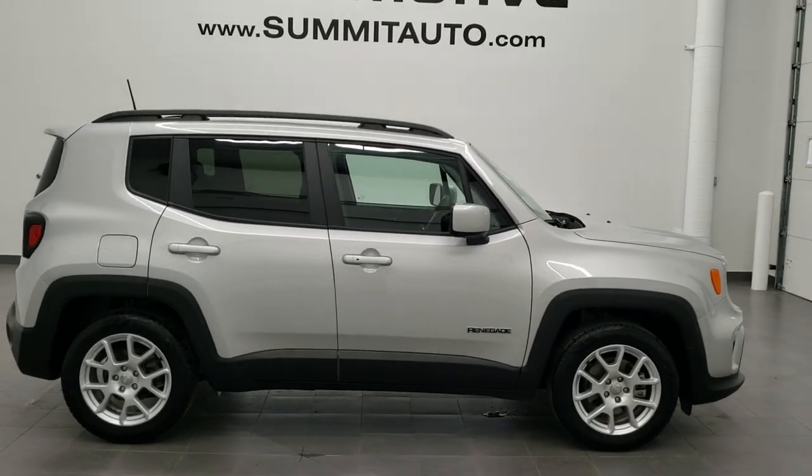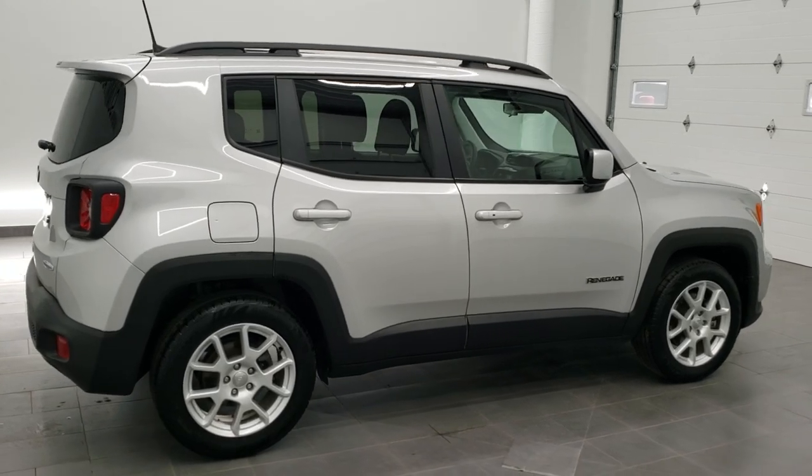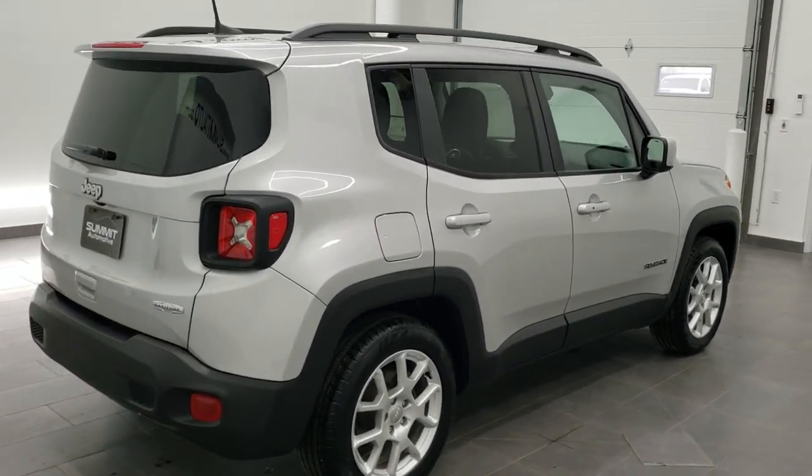This is stock number 9J323A. We are here at Summit Automotive in Fond du Lac, Wisconsin, your new and used Jeep and Jeep Renegade headquarters.